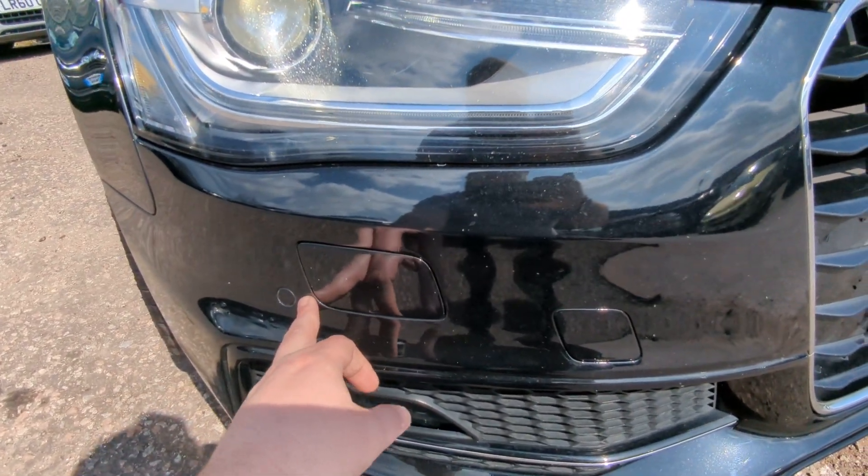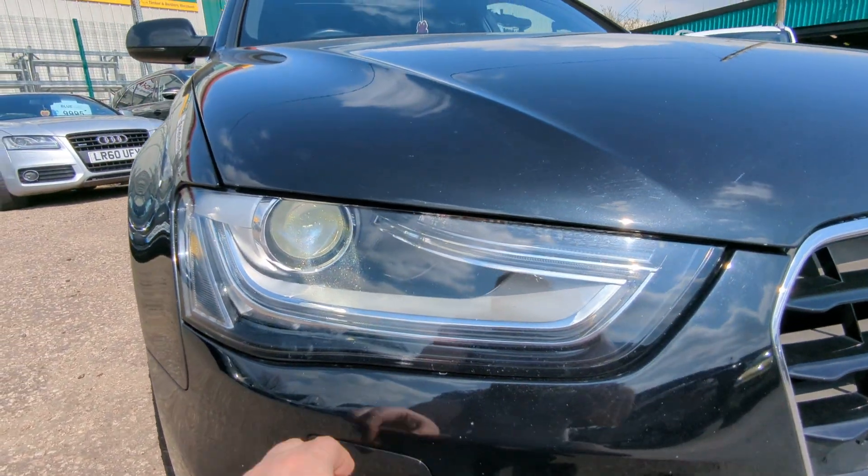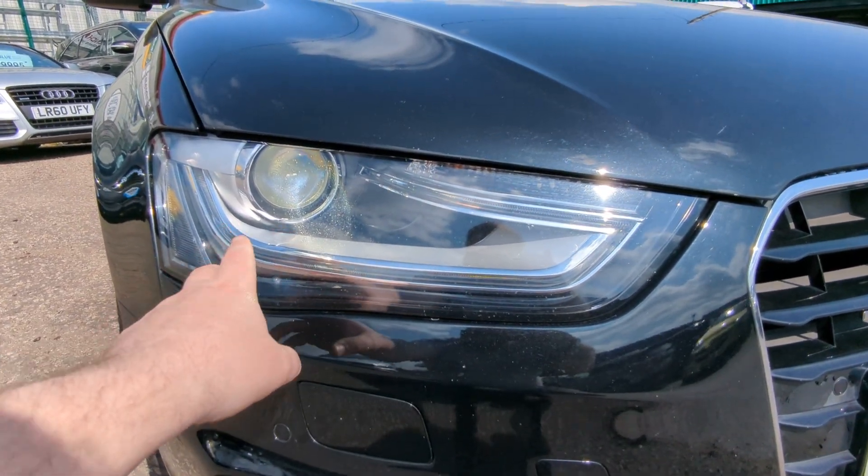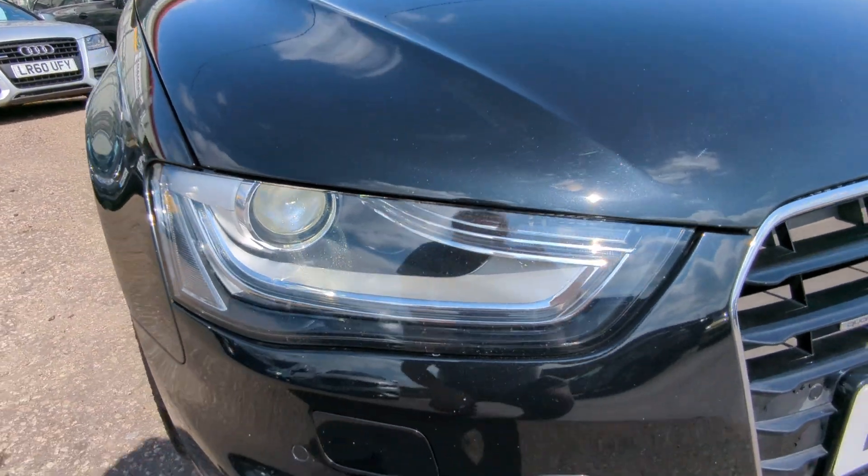Front parking sensors, headlight washers, LED daytime running lights — they're not flickering, it's just how it comes through on the video unfortunately. And Xenon headlamps.